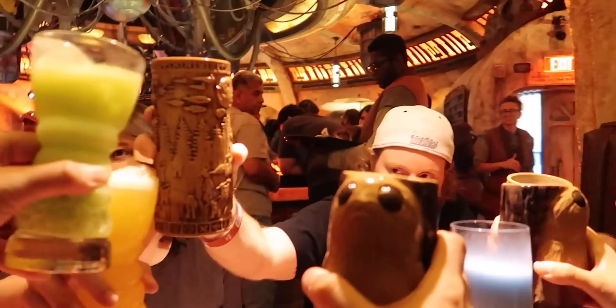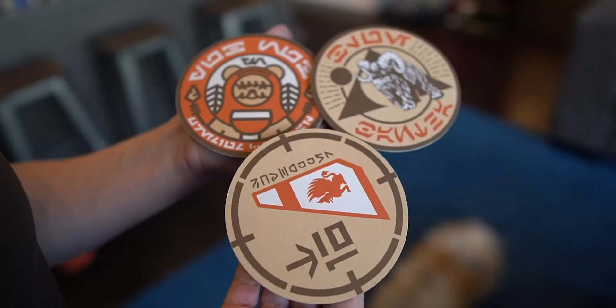A fun free souvenir you can get in Galaxy's Edge is when you go to Oga's Cantina — they have collectible coasters. We have three of the designs. Each time you go in you're not quite sure which one they'll give you. We have the Ewok, which is the favorite — it has the Oga's Cantina logo on the back. And if you just go up to the bartender and ask, they'll give you one even without buying a drink.